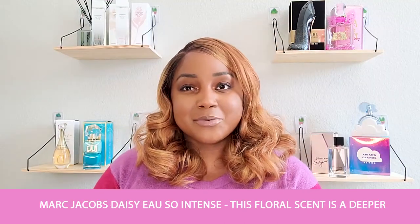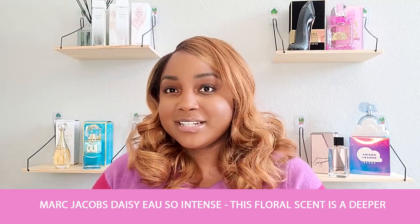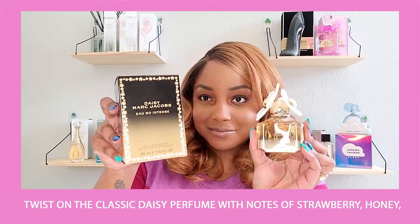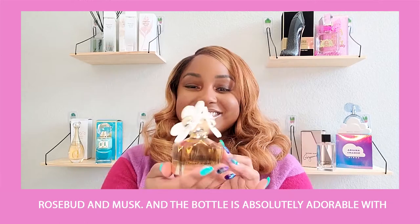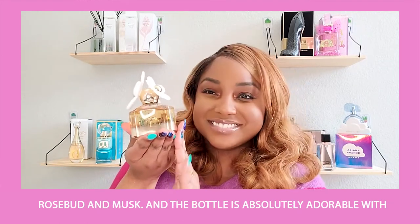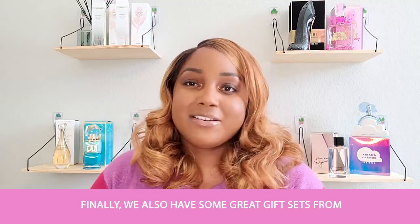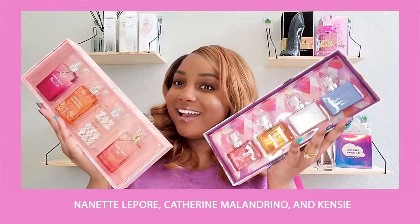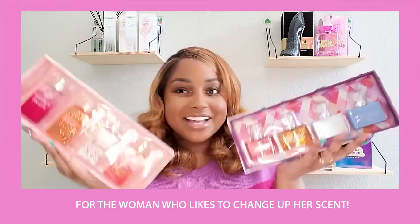Marc Jacobs Daisy Oh So Intense is a floral scent — a deeper twist on the classic Daisy perfume — with notes of strawberry, honey, rosebud, and musks. The bottle is absolutely adorable with its iconic daisies and golden juice. And finally, we have some great gift sets from Nanette Lepore, Catherine Malendrino, and Kenzie for the woman who likes to change her scent.